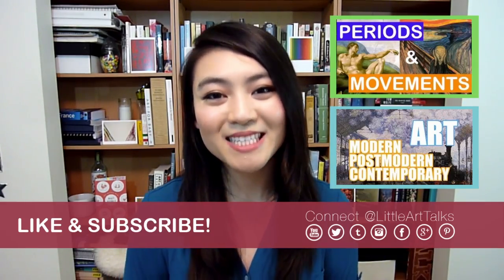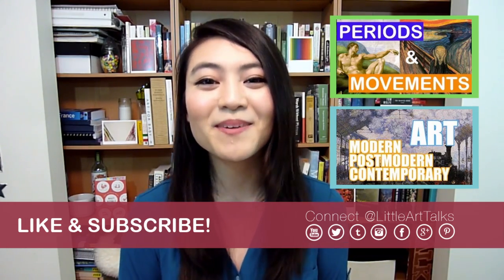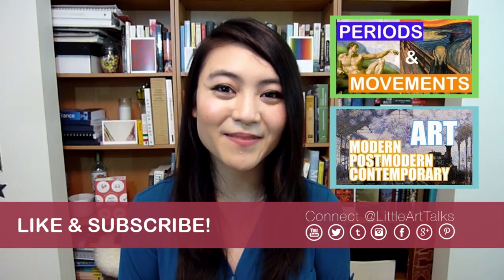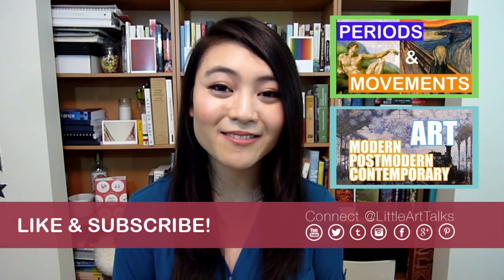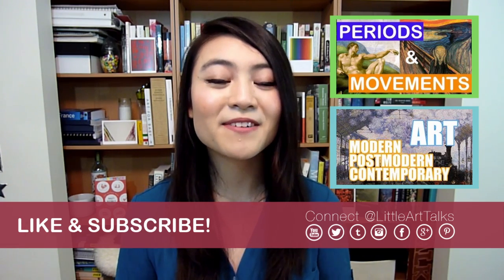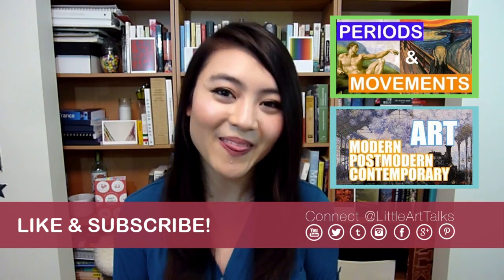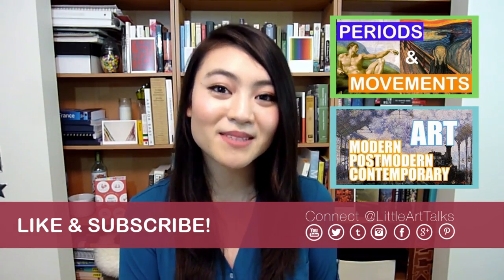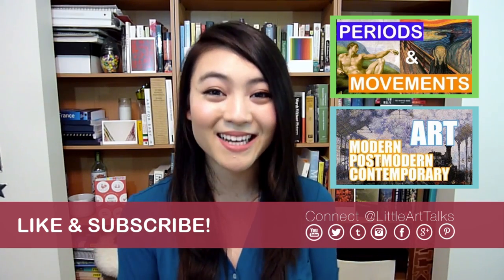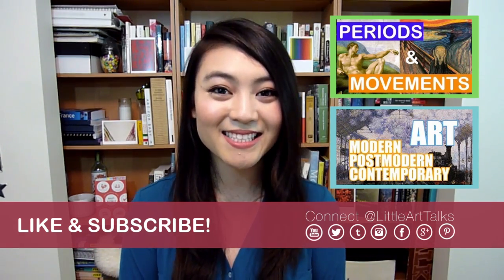I hope you guys found my tips useful, and let me know what is your best studying tip in the comments section below. If you're interested in art history, please subscribe. I make a bunch of art-related videos every week, and I share my favorite art-related movies, books, and podcasts every month. If you have any more questions about studying art history, please leave them in the comment section below and I'll try my best to answer them. Best of luck with all your studies, and I'll see you guys next time.